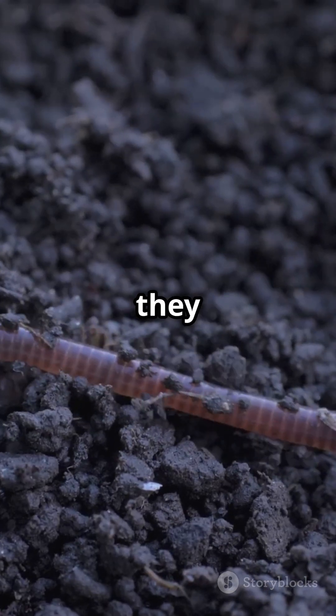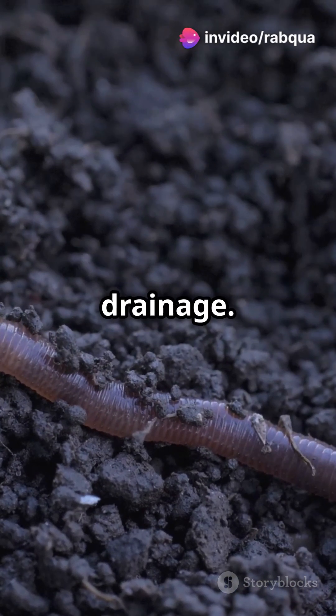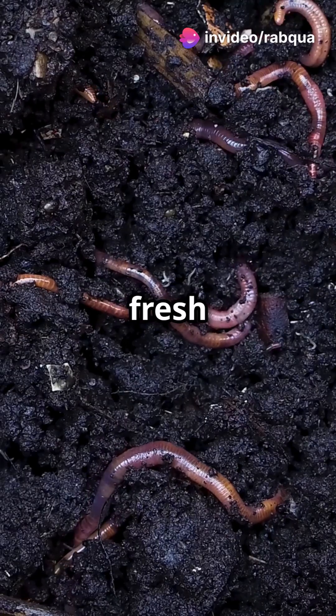As they burrow, they create tunnels that improve soil aeration and drainage. Imagine your soil getting a breath of fresh air.